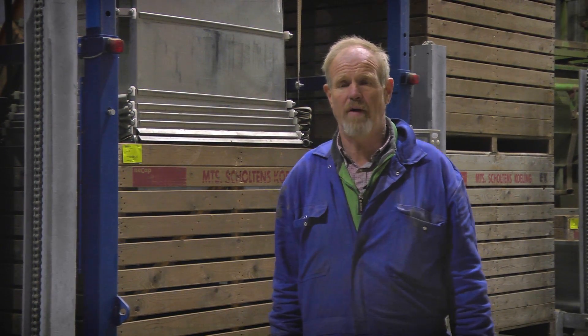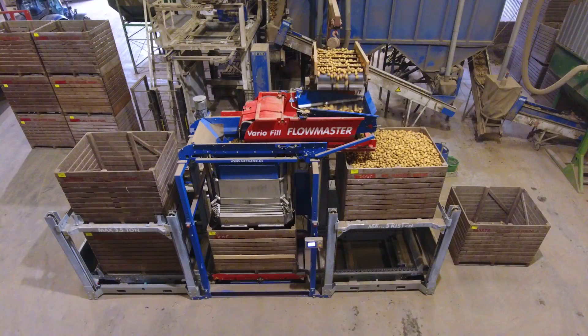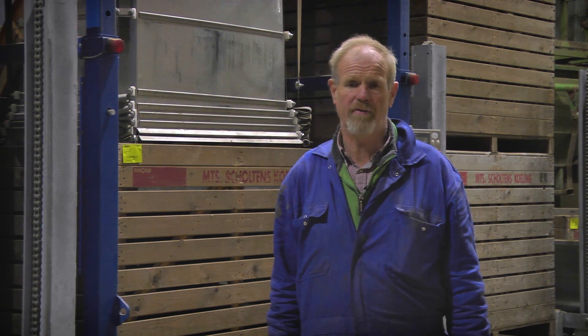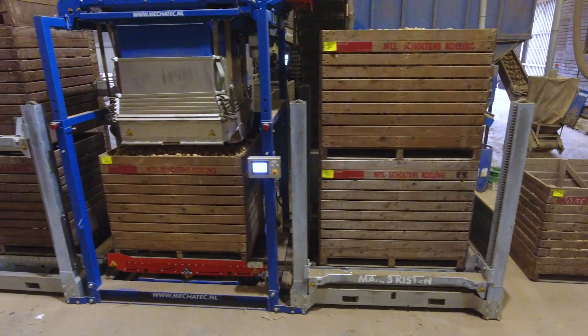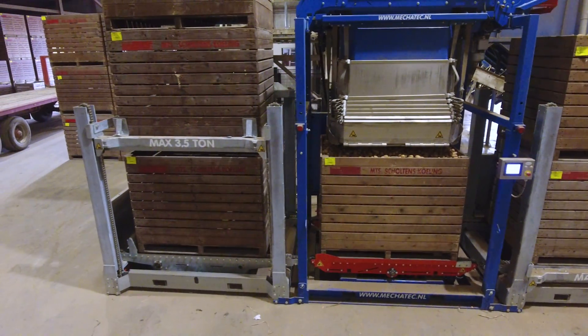Arbeidsbesparing: als wij hard draaien dan moet je haast anderhalve man achter de sorteermachine hebben. En nu gaan we ervan uit dat we dat met één man erbij kunnen doen. Met het vullen draaien we 20 ton per uur en het aftappen doe je dan ook 20 ton, dus met één man gaat het nu goed. Anders hebben we dat met een gewone kistenvuller bijna niet kunnen bijhouden.